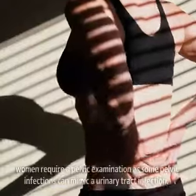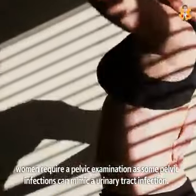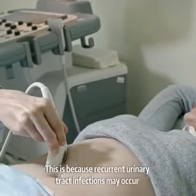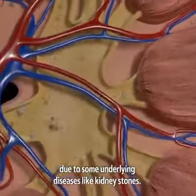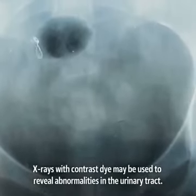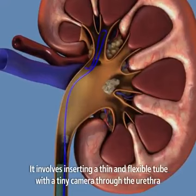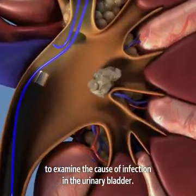Depending on the symptoms, women require a pelvic examination as some pelvic infections can mimic a urinary tract infection. Males usually go through a prostate examination. Sometimes, an imaging test may also be advised. This is because recurrent urinary tract infections may occur due to some underlying diseases like kidney stones. An ultrasound is used to evaluate the kidney and bladder. X-rays with contrast dye may be used to reveal abnormalities in the urinary tract. In some cases, cystoscopy is used. It involves inserting a thin and flexible tube with a tiny camera through the urethra to examine the cause of infection in the urinary bladder.